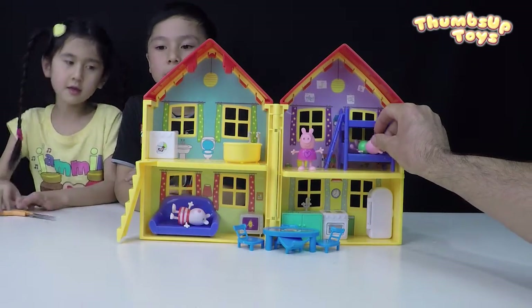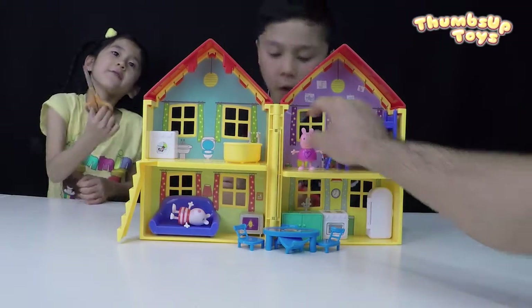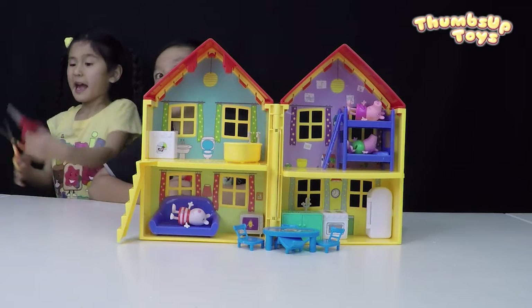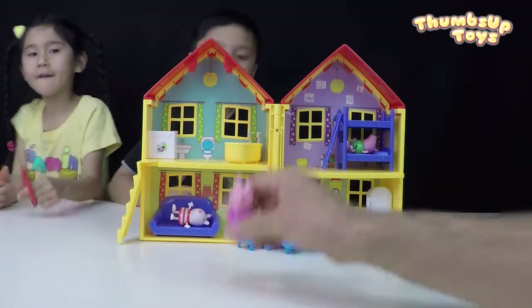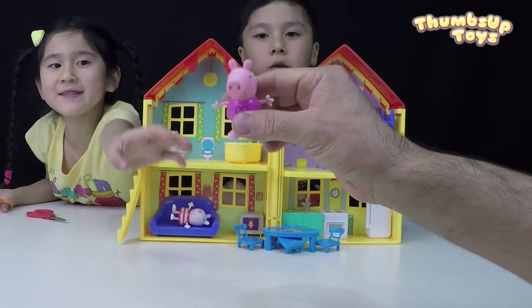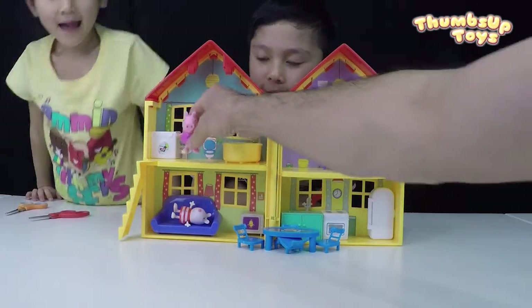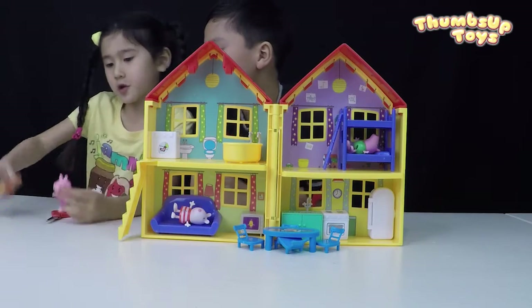And George goes to this one, and Peppa can sleep here. Time for the haircut? Wait a minute — they don't have hair, but they have ears. Are you going to cut the ears? Don't cut it! I'm not really going to cut it. They have a little ball on top, so let's cut it.